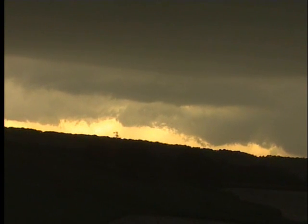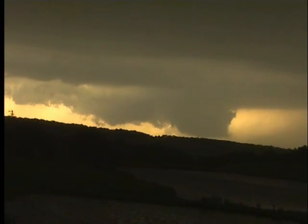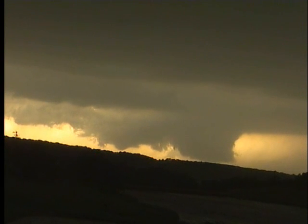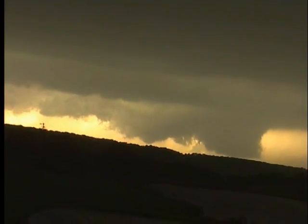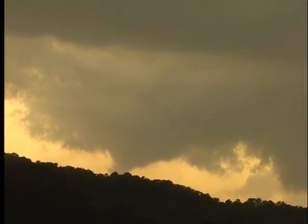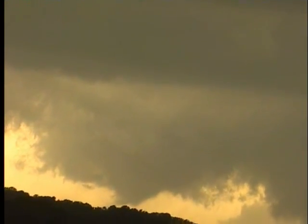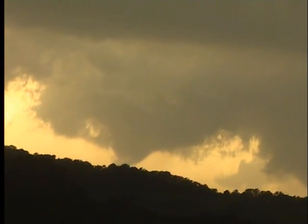Southernmost one. Middle part. Further back toward the center of the cell. This is the hook echo that's on the radar — this is the area. There is some rotation now. I can see in the center part, there's this lowering right there. Looks like some rotation right there. It's definite rotation there. That's going to be the area if something forms. And in fact, it's starting to look more like a funnel right now.